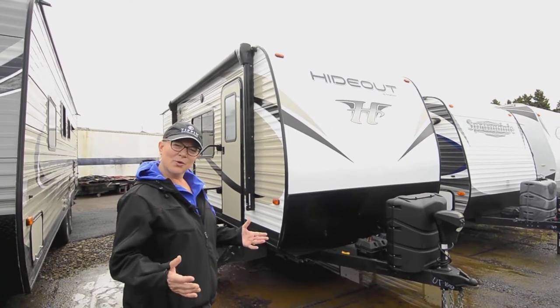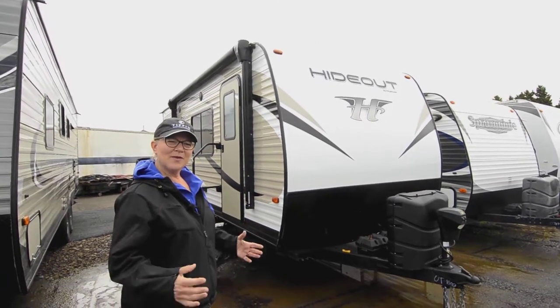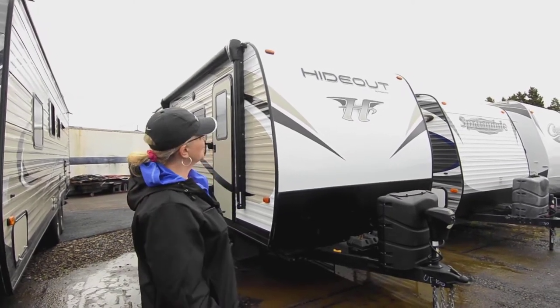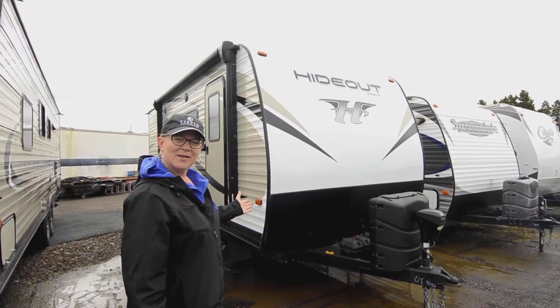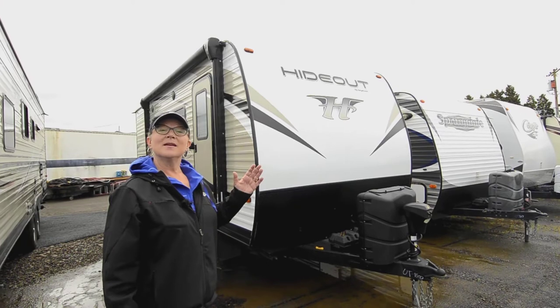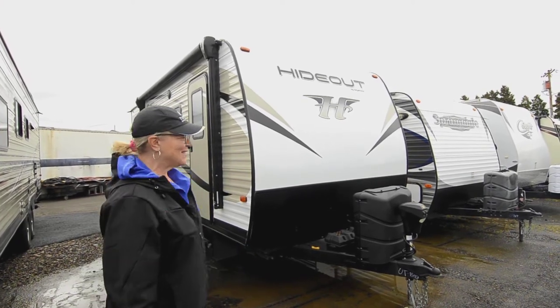People are looking a lot of times for a shorter trailer they can put their little families in — something affordable and lighter weight. So I'm going to show you today the 2019 Hideout, and it's an FLB. It's a 2019 19-foot FLB is the model number.